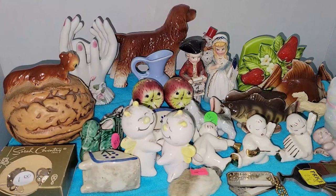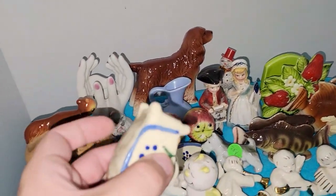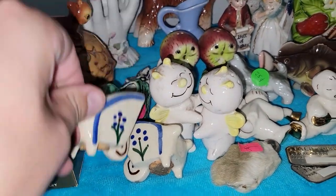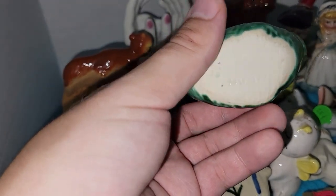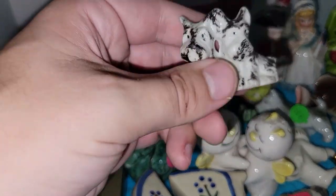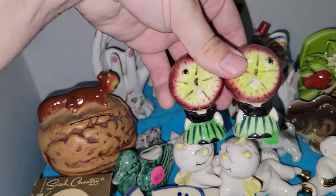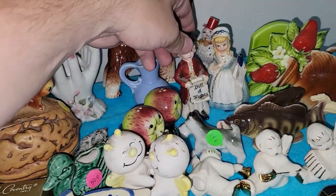Look at these — Sarah Coventry earrings in their original box! How incredible is that? I don't know if these people were dealers or just collectors, but they had a lot of vintage stuff and the prices were amazing. I also found some salt and pepper shakers: some wheelbarrows, a little duck planter toothpick holder, some Scotty dogs, and a kitty cat — probably bone china.